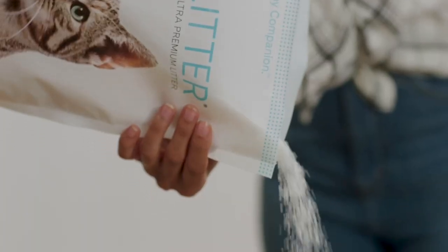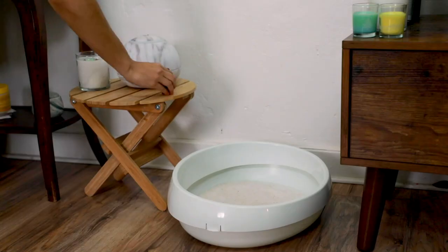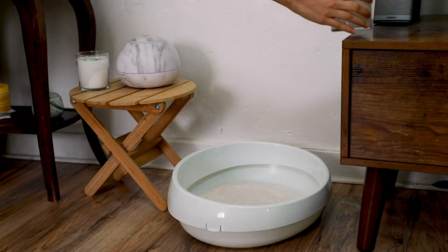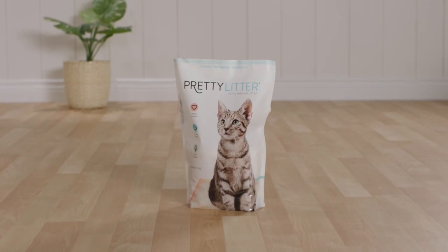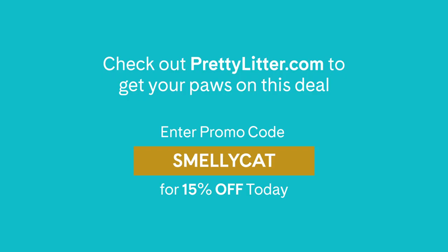When you fill your litter box with Pretty Litter, odor and moisture are trapped within the crystal's millions of micropores so you won't even have to think about lighting a cover-up candle. Even better, when you sign up today and use offer code SMELLYCAT, you'll get 15% off your first month. Pretty Litter is tough on odor, soft on paws, and delivers right to your door. Check out prettylitter.com and enter promo code SMELLYCAT for 15% off today.